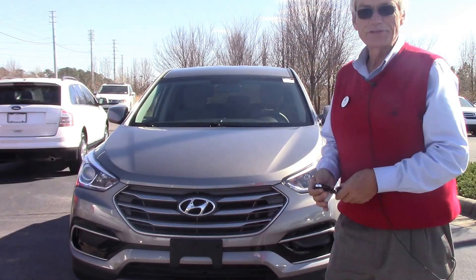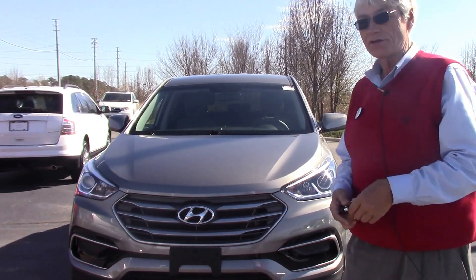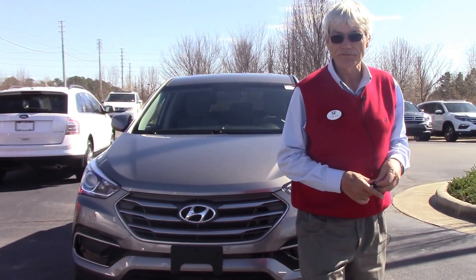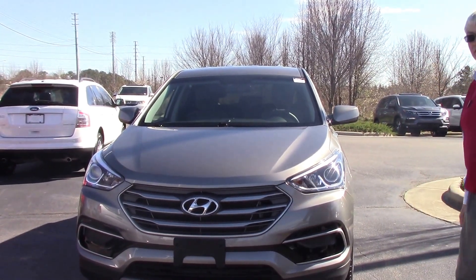Hello, this is Alan King coming to you from Hubert Vester Honda in Wilson, North Carolina. What I'd like to show you today is a new addition to our used inventory. This is a 2017 Hyundai Santa Fe Sport.